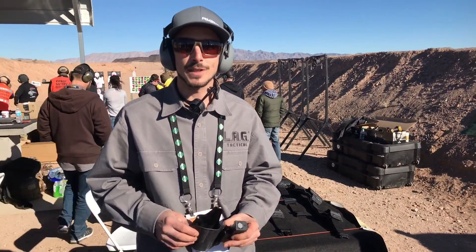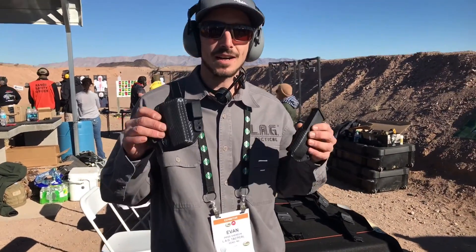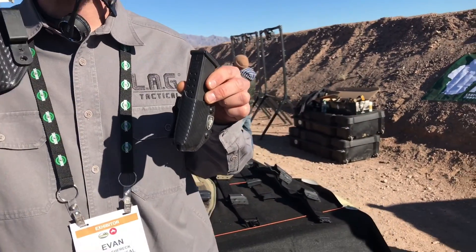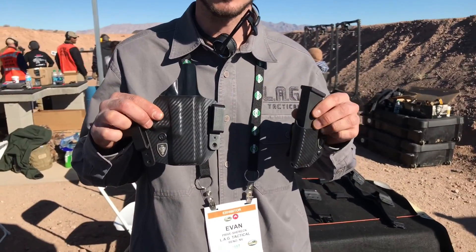Hi guys, I'm Evan with LAG Tactical. We came all the way down to Vegas from Reno for SHOT Show Range Day. We've got here the Craig Sawman Sawyer Signature Series — this is our flagship holster and mag carrier.